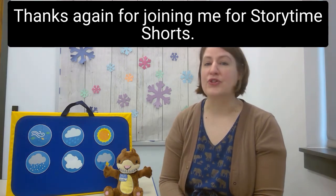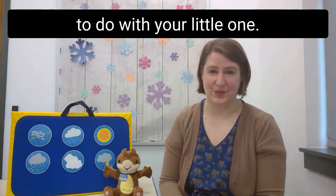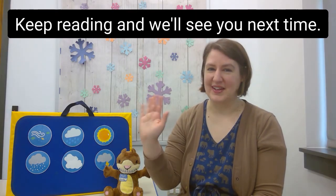Thanks again for joining me for Storytime Shorts. I hope you found some fun things to do with your little one. Keep reading and we'll see you next time.